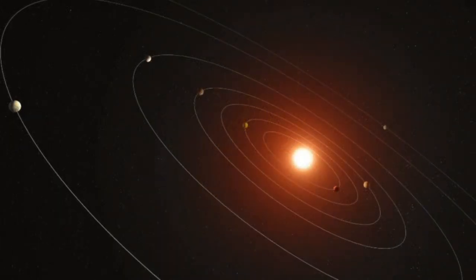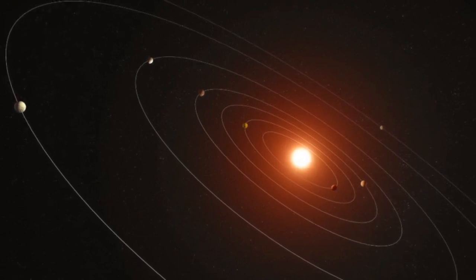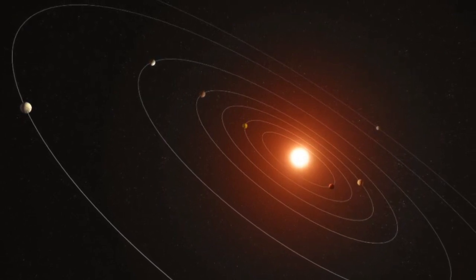It's unusual to have identified so many planets going around a single star. In fact, only the Kepler-90 system, with eight, is known to have more.